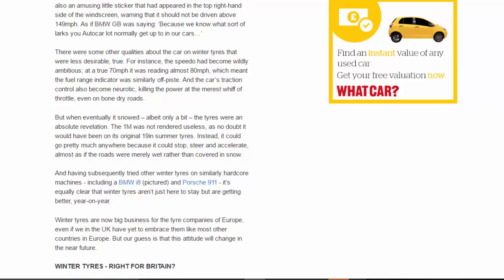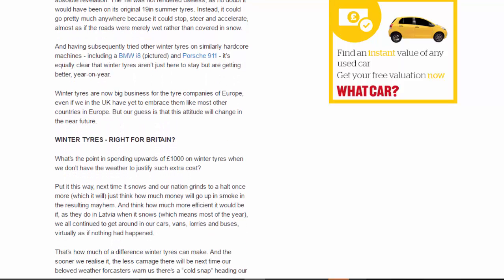But when it eventually snowed — albeit only a bit — the tires were an absolute revelation. The 1M was not rendered useless as it no doubt would have been on its original 19-inch summer tires. Instead, it could go pretty much anywhere, because it could stop, steer and accelerate almost as if the roads were merely wet rather than covered in snow. Having subsequently tried other winter tires on similarly hardcore machines including a BMW i8 and Porsche 911, it's equally clear that winter tires aren't just here to stay, but are getting better year on year.